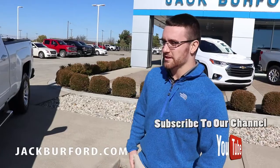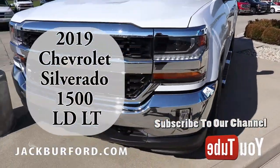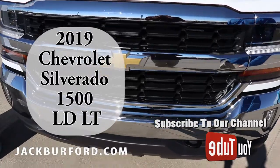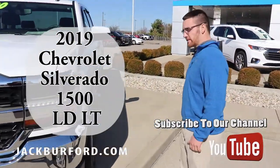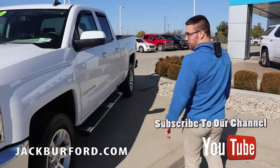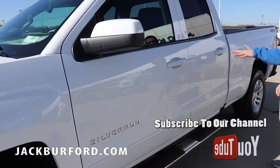Good morning guys, this is Wes Cummins here from Jack Burford Chevrolet coming at you again with another deal of the week. This truck right here is a 2019 light-duty double cab, it's a 1LT — this is the only way to get a double cab in 2019 with the same body style you've been used to.